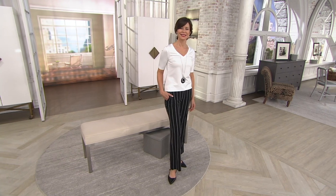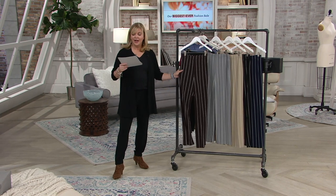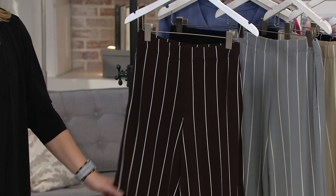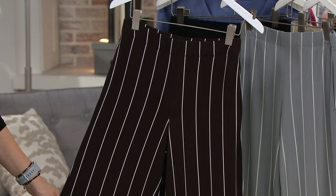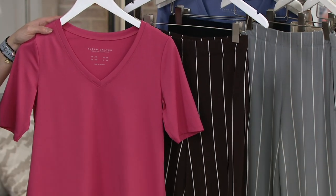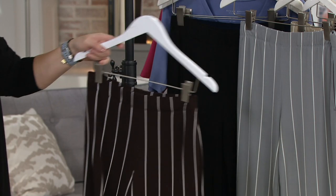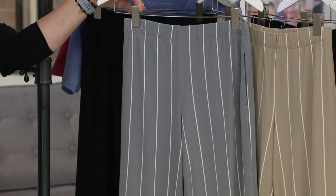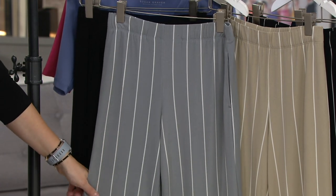Regular inseam is 31, petite inseam is 28. We even have the brand new color — the newest color this season is the chocolate brown. Look how gorgeous these are! You can wear it with a turquoise top or coral on top, you don't have to be matchy-matchy. And then look at quiet gray — it's so pretty, right?